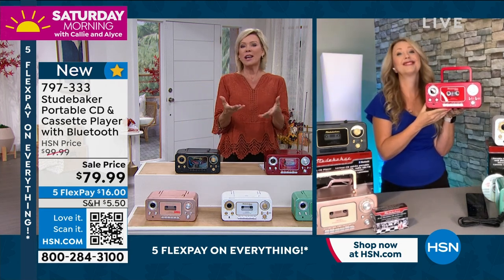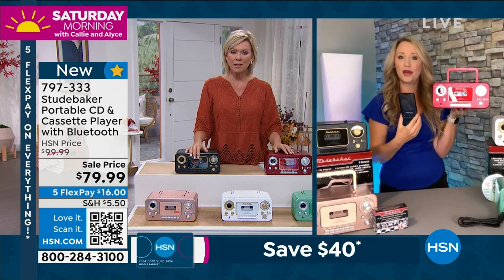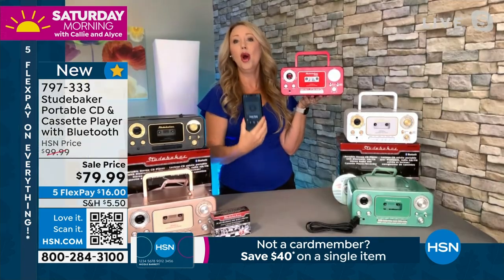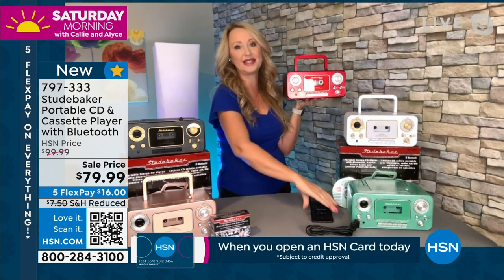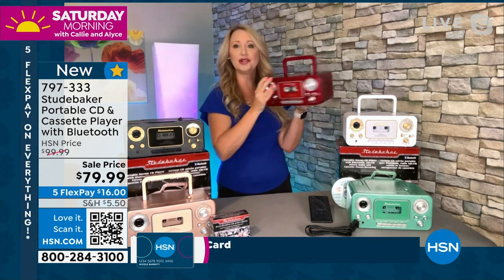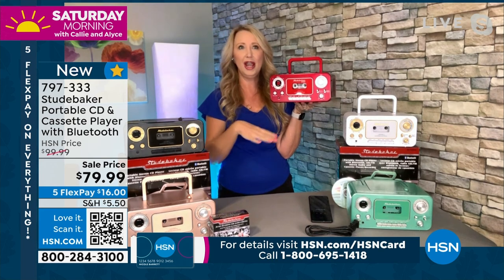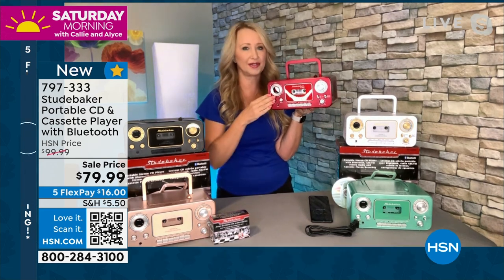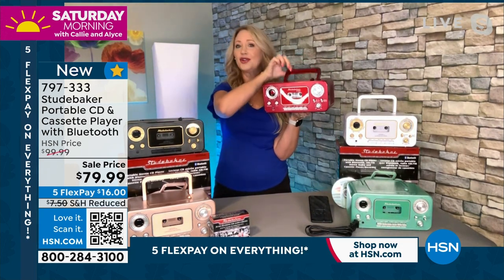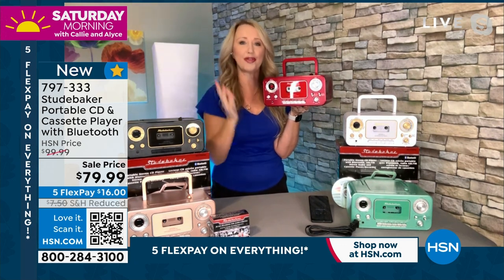Bluetooth is a big upgrade. How many of us don't have thousands of songs on our phones? The speakers on our phones are terrible — you don't want to stream from your phone. You can now stream it right through these dual speakers, beautifully located on the side of your brand new Studebaker. Number one top seller — we stopped counting at 20,000 sold. You can tuck down the handle if you're putting this in your kitchen, but it makes it extremely portable.